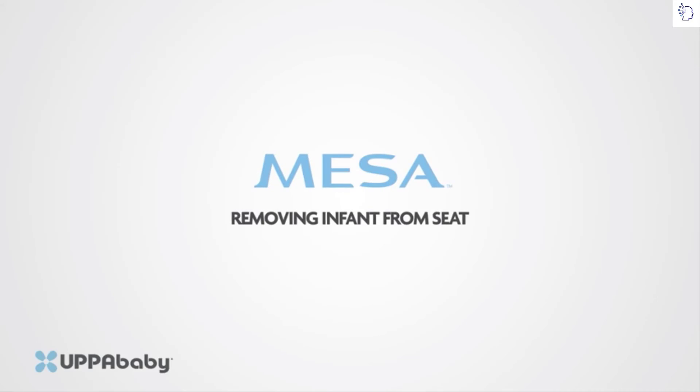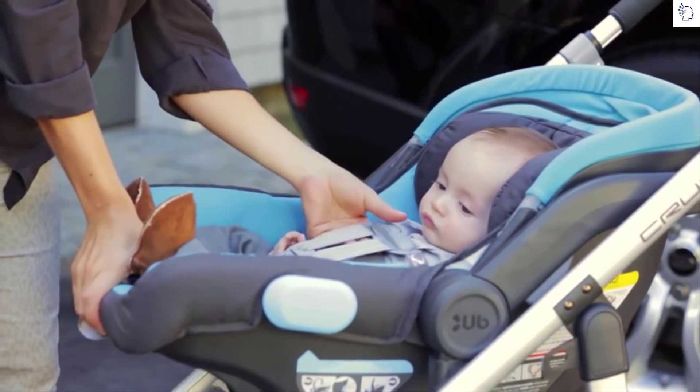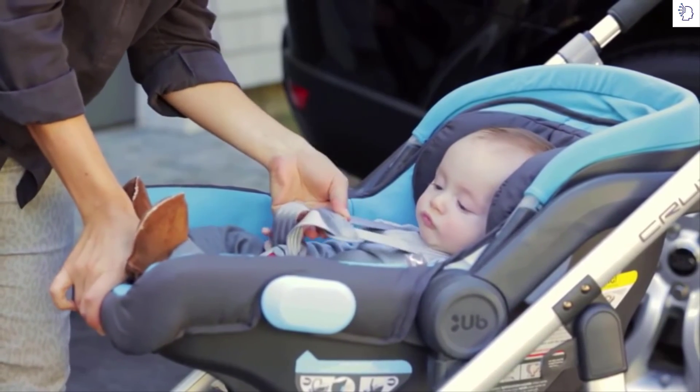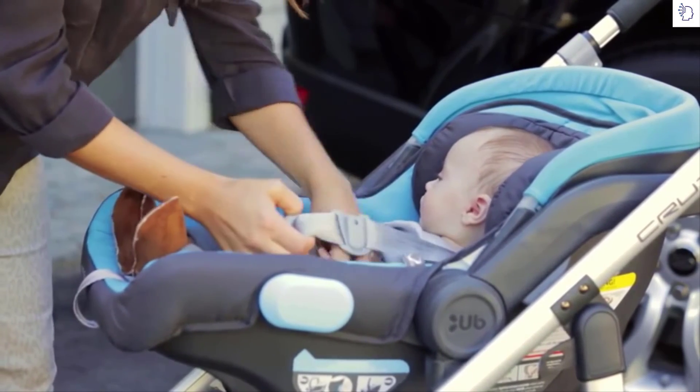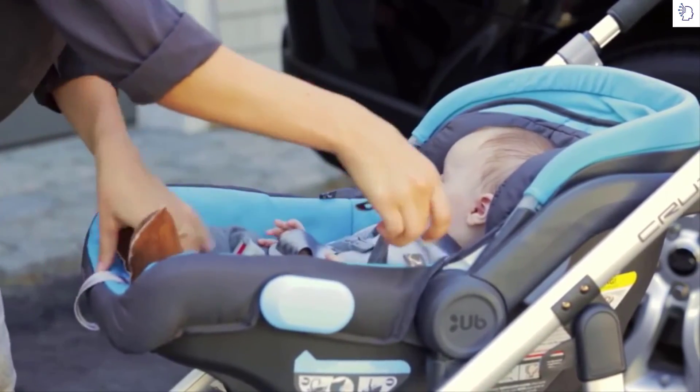Removing the infant from the seat: Loosen the harness by pressing the button located between the infant's legs and pulling on the shoulder harness. Open the chest clip, unlock the harness, and tuck the buckles into the pockets to keep them out of the way.